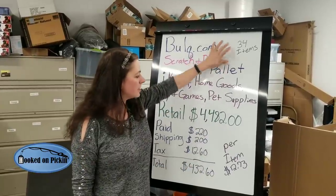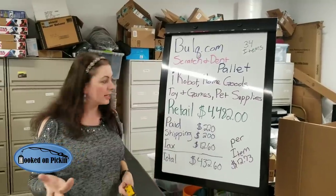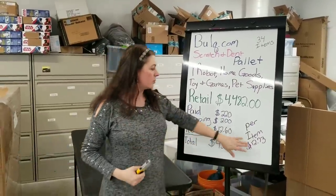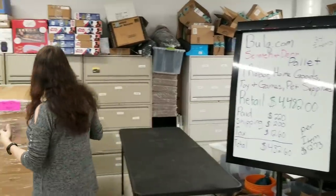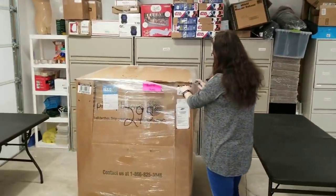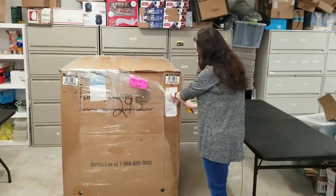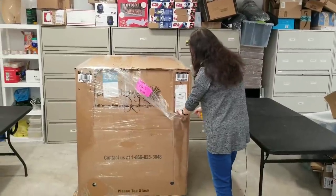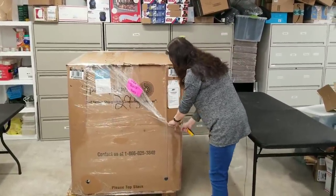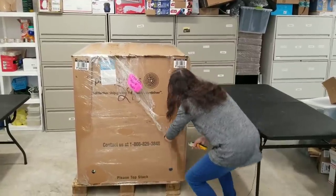There are 34 items inside the palette, per item $12.73. So let's see if we can actually get $12.73 out of a lot of these. Obviously there's going to be some that are going to be less, but we'll see if we can average the $12.73. These items will be available for sale on my eBay, Poshmark. I might send some into Amazon, but the likelihood that I'll have Amazon-able items in a scratched and dent pallet is pretty low.